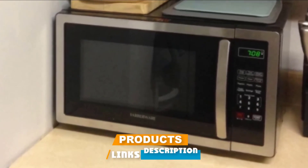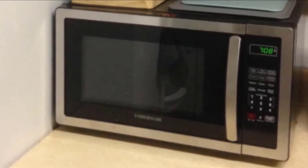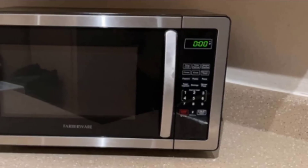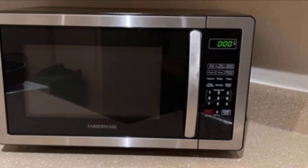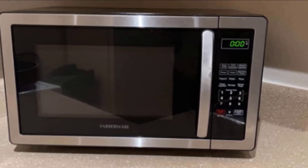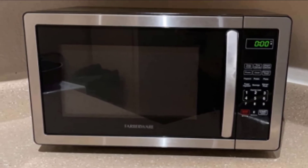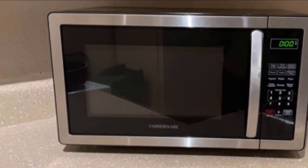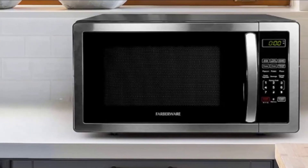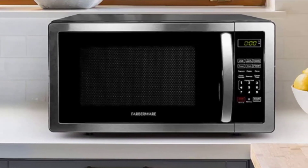Next, at number nine, we have the Farberware 1.1 Cubic Feet Stainless Steel Countertop Microwave Oven. Dozens of reviewers describe this microwave as high quality, with many pointing to its stainless steel exterior and construction. 'This is a high-quality, beautiful microwave,' begins one customer who specially appreciates the stainless steel design, saying it cooks all types of food perfectly. Another agrees that the 1,000-watt power is high enough to really cook and not just heat up food.